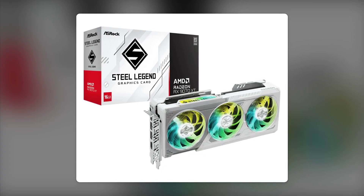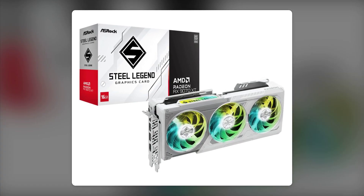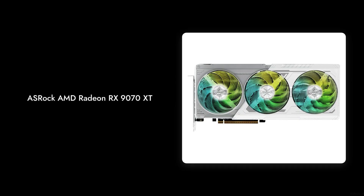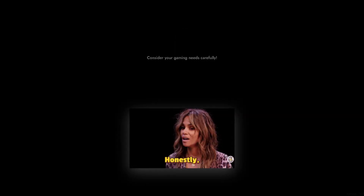And finally, number 1: the competition. With other brands offering better performance and value at similar prices, the ASRock AMD Radeon RX-9070 XT may not be the best choice for your gaming needs.